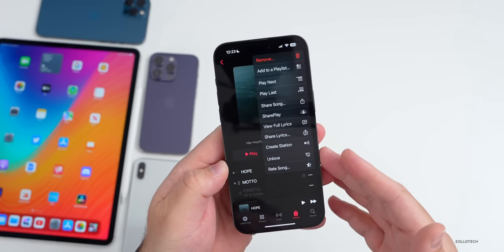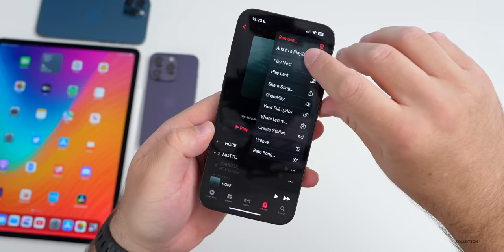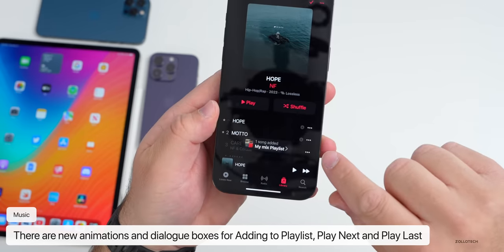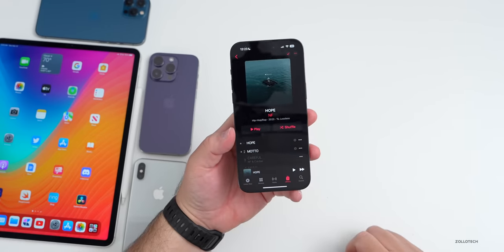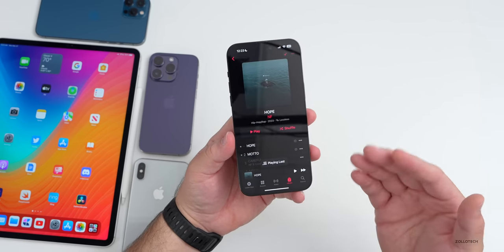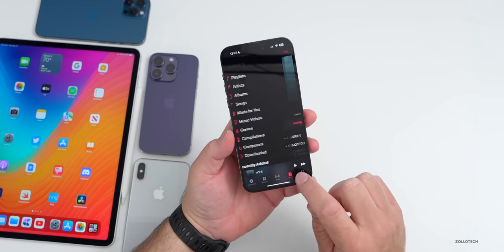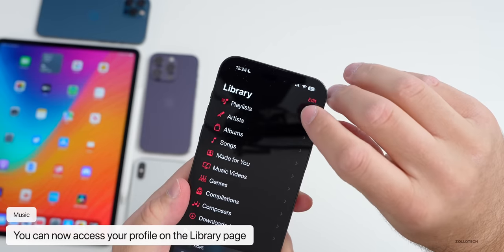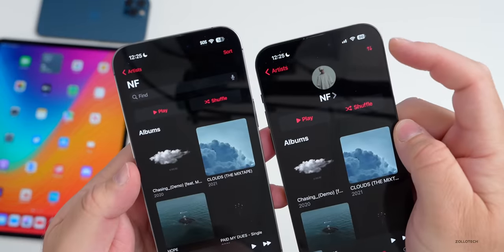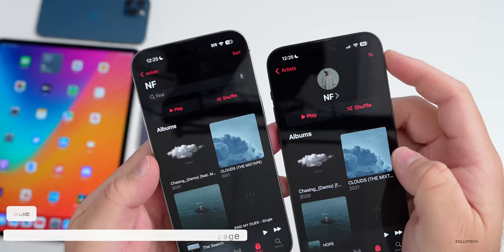Apple has also updated a bunch of animations within Music — if you add to playlist, play next, or play last, the animation is different. It now pops up at the bottom of the screen instead of taking over the whole screen. Also, when you're in a library you can now access your profile in the upper right, and on the artist page there's a new sort icon instead of just words.